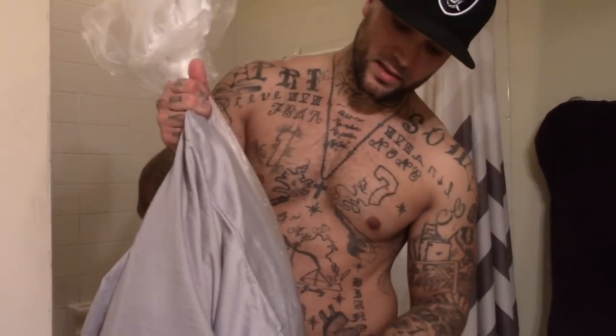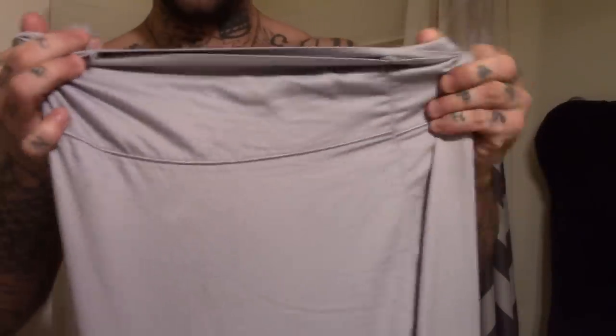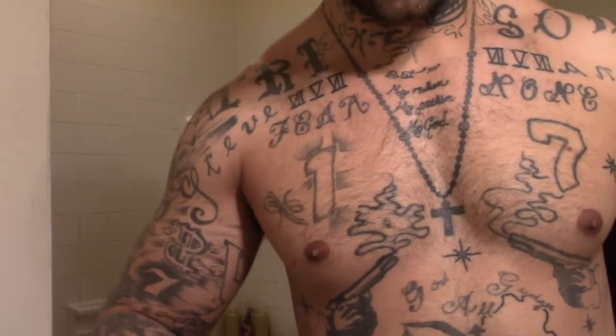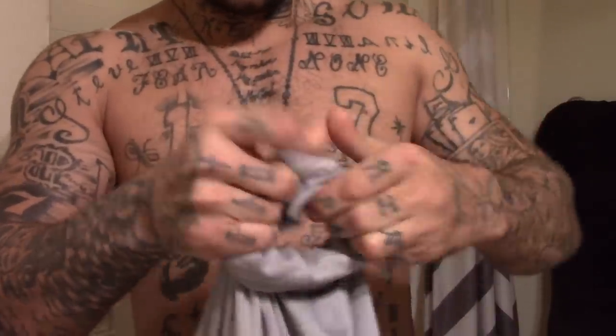Next you're gonna need a pillowcase and a magazine for a handle. What you're gonna do is slide this bag into the pillowcase — make sure it's not mama's favorite pillowcase. Dump that bag in there, then you're going to twist the ends up just like this. Twist them up on both sides — and this is how you get your handle.